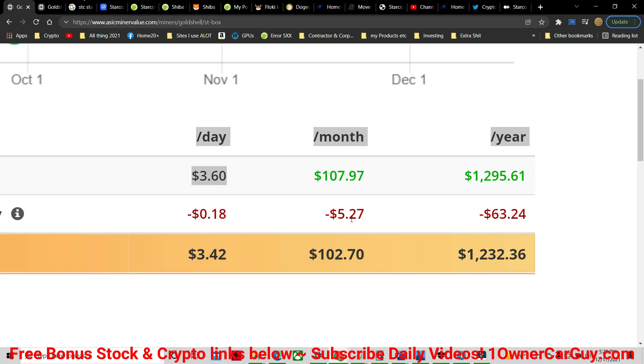This thing uses hardly any power — 18 cents worth of power, $5.27 a month. Think about that. $63 a year.